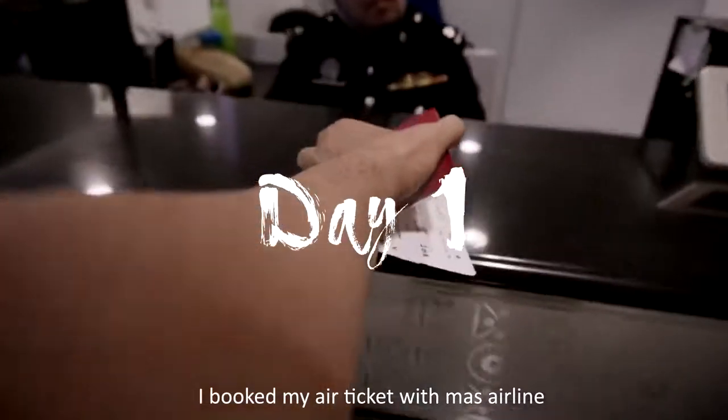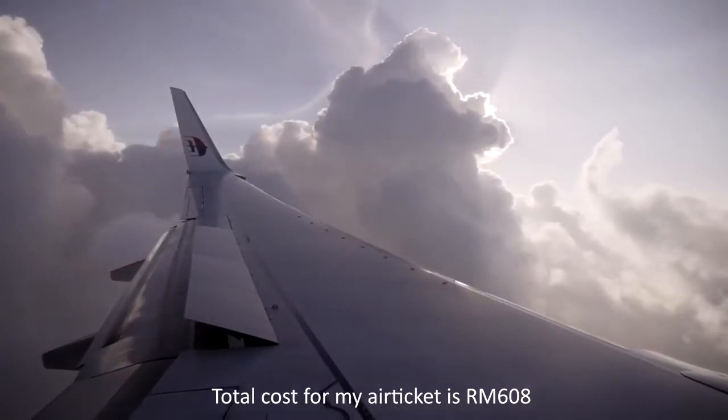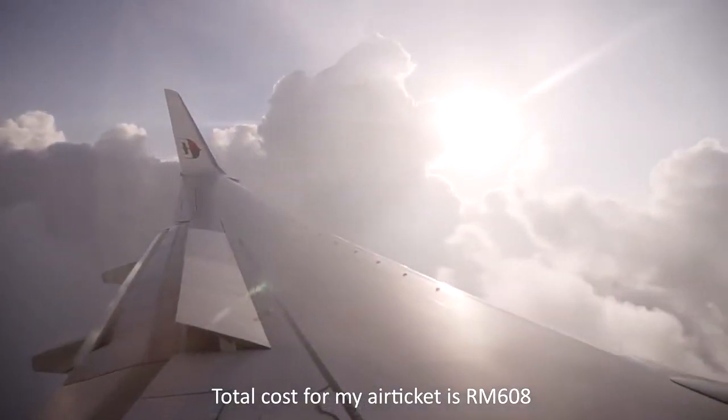I booked my air ticket with Mars Airline. The total cost for my air ticket is around 608 Ringgit Malaysia.